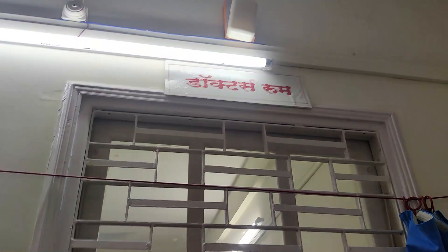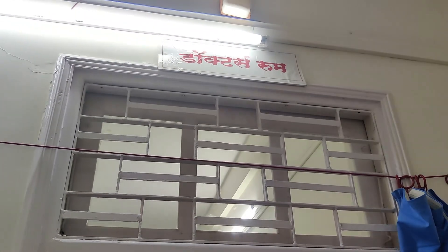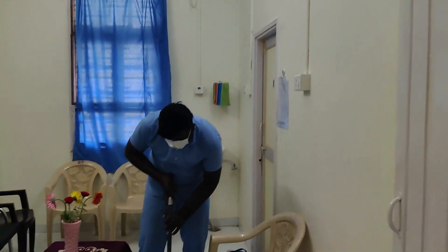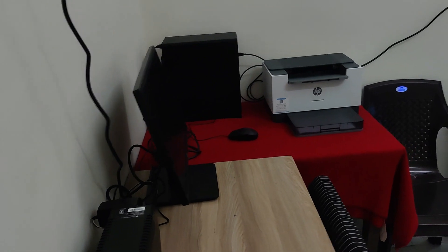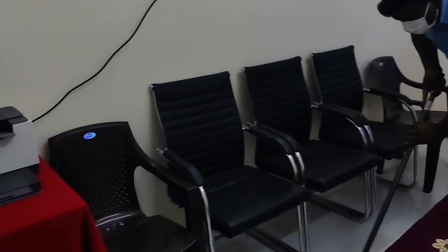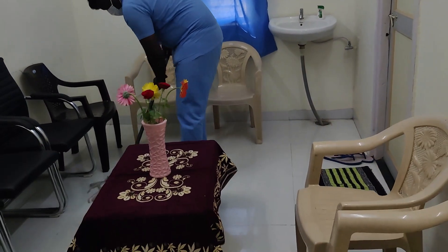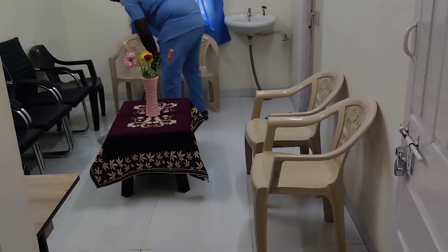Here you can see this is the doctor room. All the materials are kept very neatly — we have a computer and a printer. All the chairs are arranged; once deliveries are over, doctors write their reports here and sit comfortably. Next we have the recovery room.